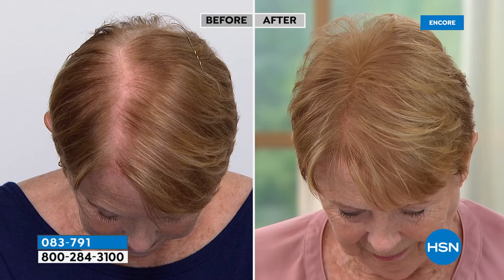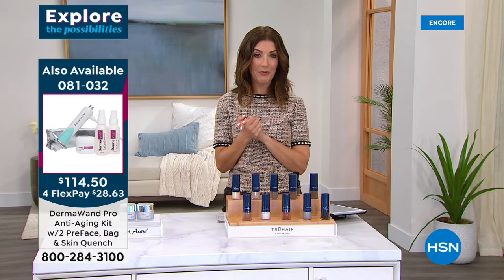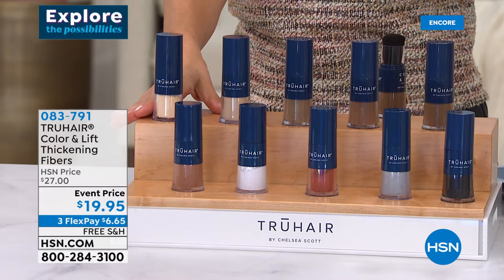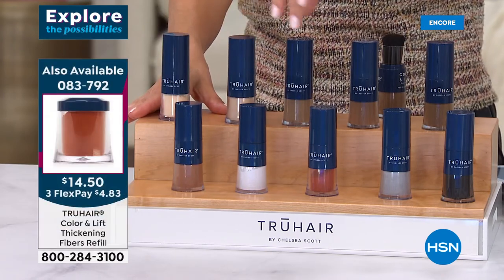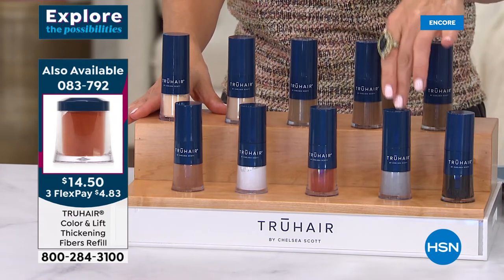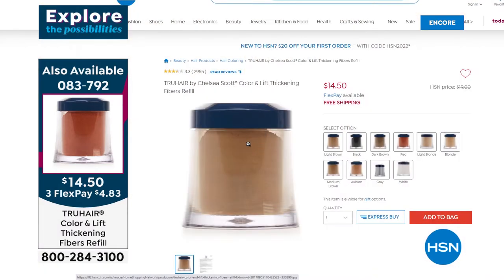Jump in and pick your color. We also have refills back in stock — if you already have the brush and applicator, you can just pop on the refill. Refills are available at $14.50, item number 083792. The full sizes are at the lowest price we've ever offered — you have dozens and dozens of applications in every single jar. Colors available: light blonde, blonde, light brown, medium brown, dark brown, black, gray, red, white, and auburn.